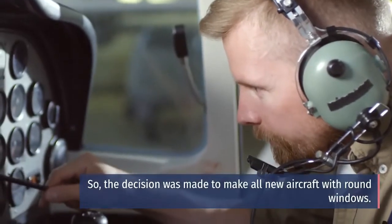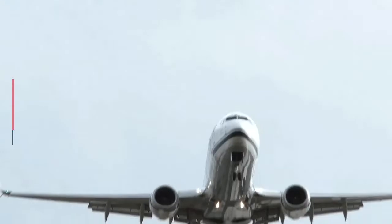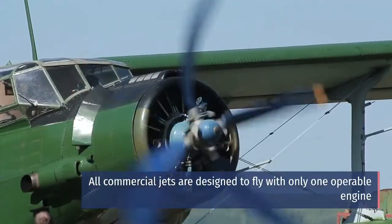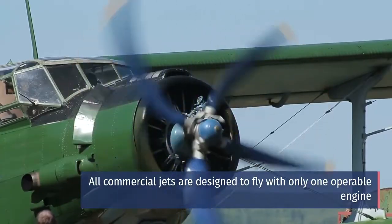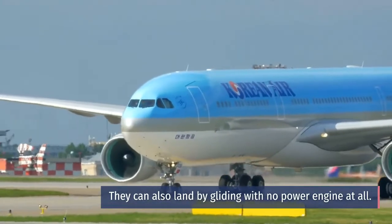So the decision was made to make all new aircraft with round windows. Two: Planes Can Fly With One Engine. All commercial jets are designed to fly with only one operable engine. They can also land by gliding with no power engine at all.